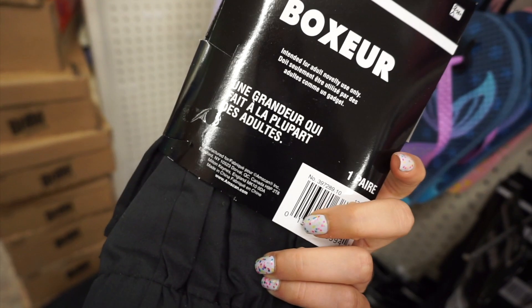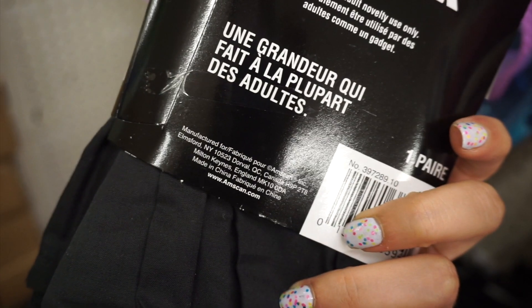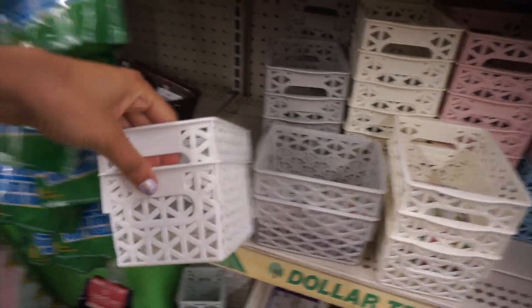They also had these boxer shorts which I had never seen before, but they were a little bit on the thin side. I mean, it's boxer shorts from Dollar Tree, so next up we had one of my favorite things.